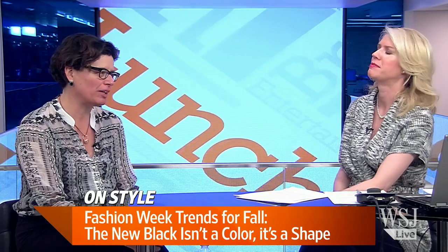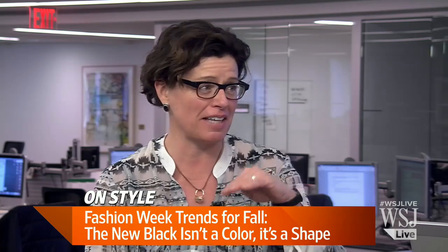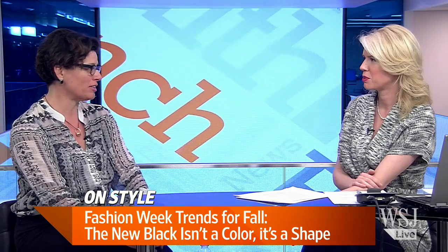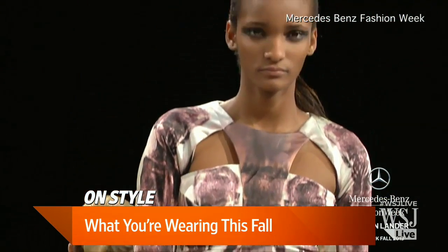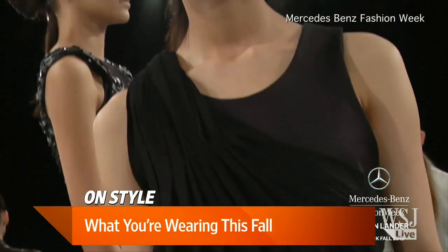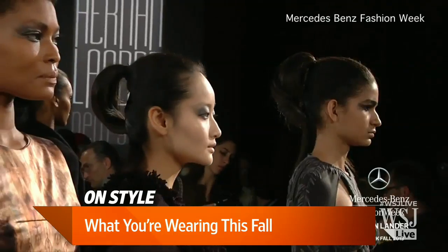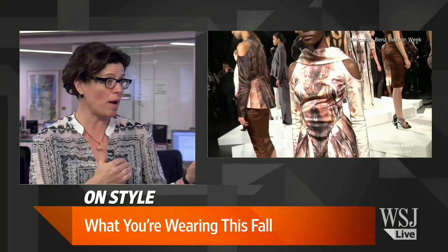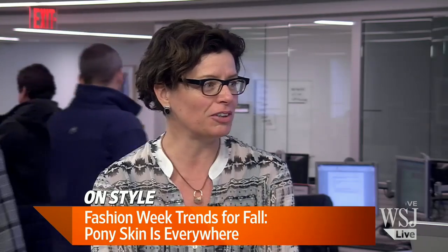Pony skin isn't really pony in most cases — it's a way of identifying calf skin that still has the hair on it. I was wearing pony skin shoes yesterday and got lots of compliments. You see it mostly on shoes, but also skirts, dresses, and other things. I'm calling it pony blocking — like color blocking, but with pony skin. They'll put a block of pony skin on a knit sweater or a piece of fabric, and they're doing it with fur as well.